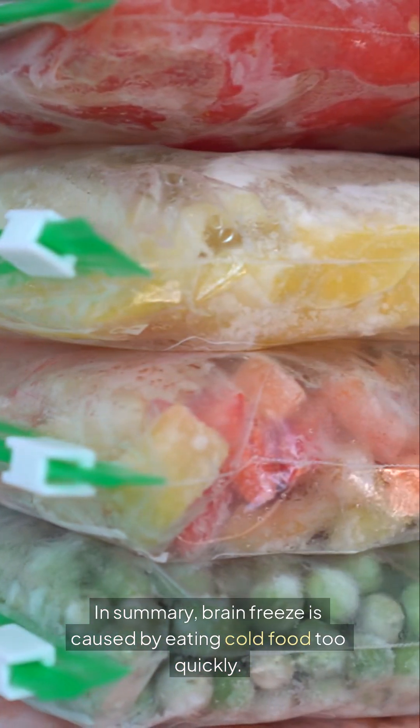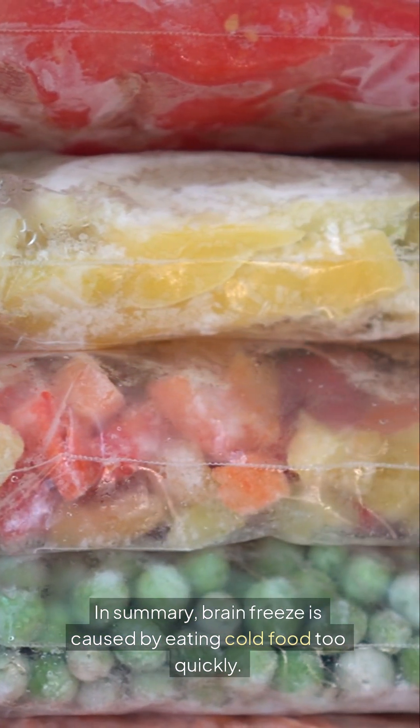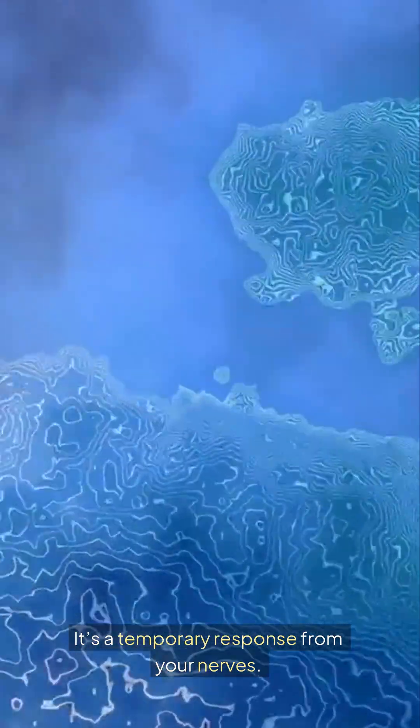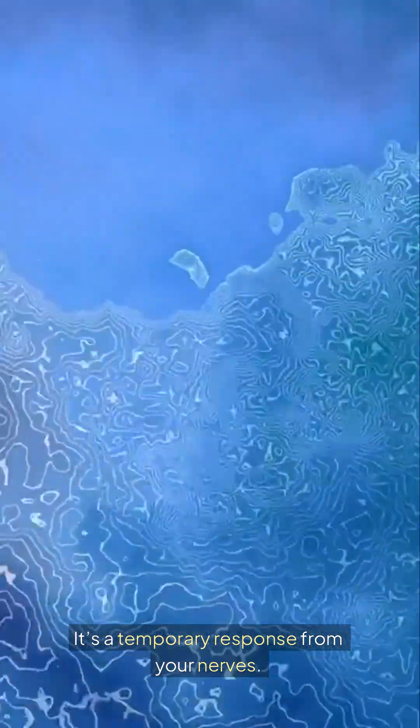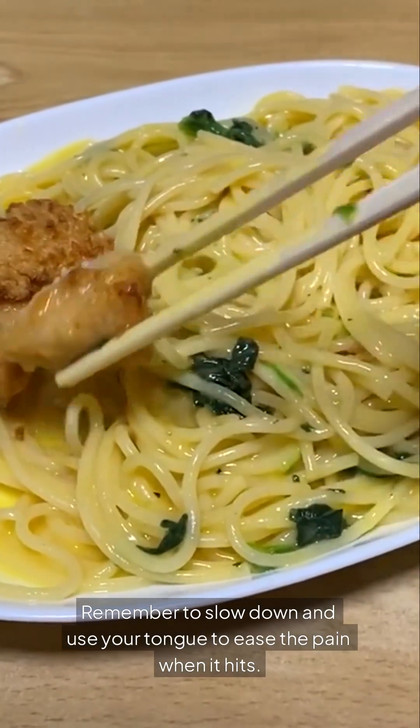In summary, brain freeze is caused by eating cold food too quickly. It's a temporary response from your nerves. Remember to slow down and use your tongue to ease the pain when it hits.